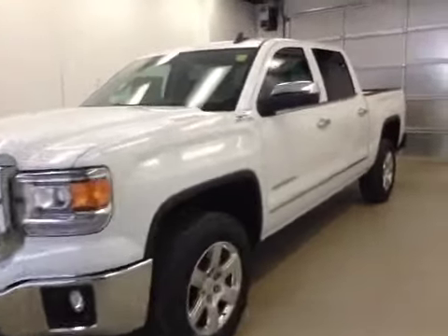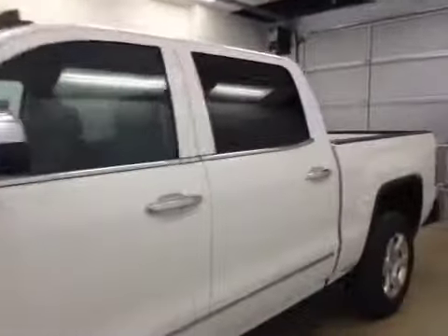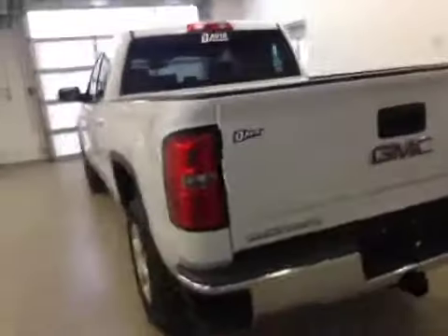This is stock number 151153, a 2015 GMC Sierra 1500 crew cab, four-wheel drive, exterior color summit white.